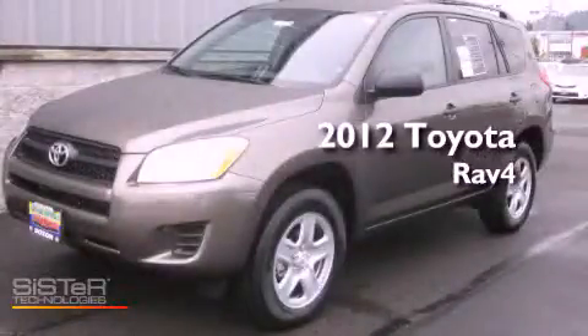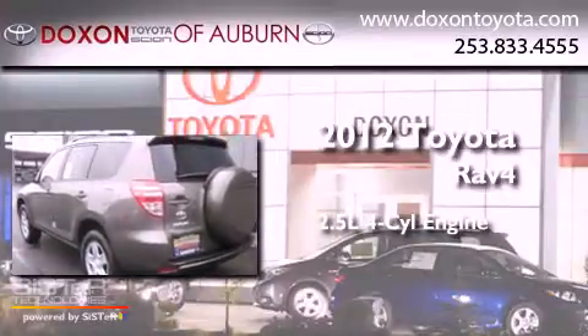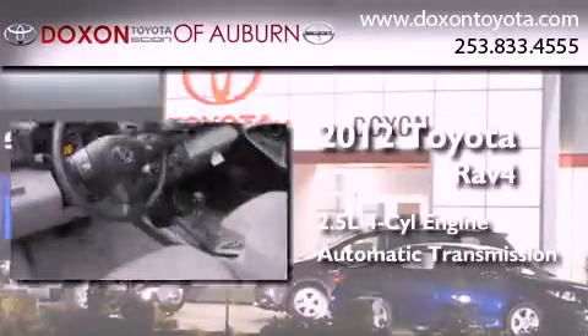This is a brand new 2012 Toyota RAV4. It has a 2.5-liter four-cylinder engine, an automatic transmission, and four-wheel drive.